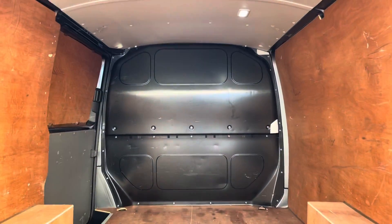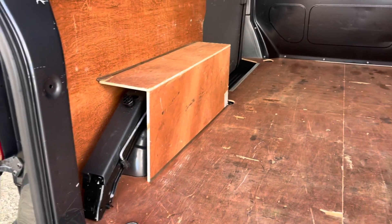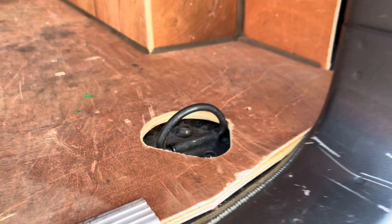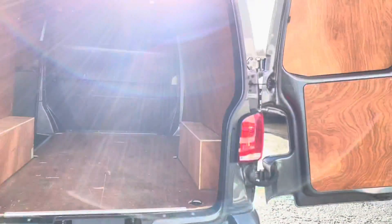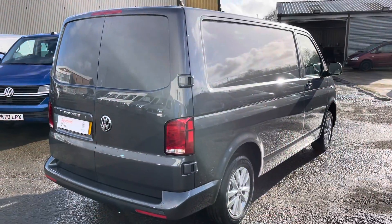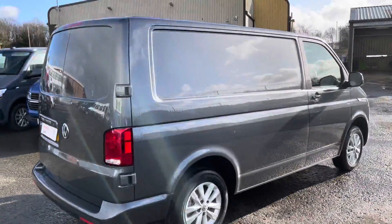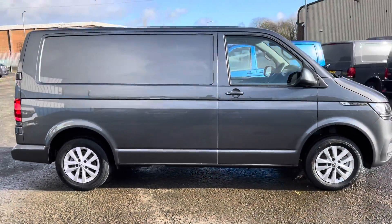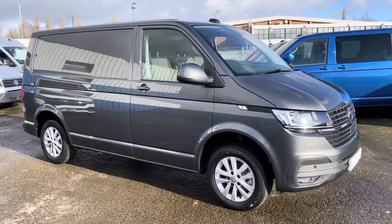You've got your barn doors at the back, your lights in the roof, ply lining all the way around to protect your van, and more load lashing rings at the back as well. The doors open flat, making it nice and easy to load and unload. This vehicle is finished in indium grey metallic paint, and this is the short wheelbase panel van.